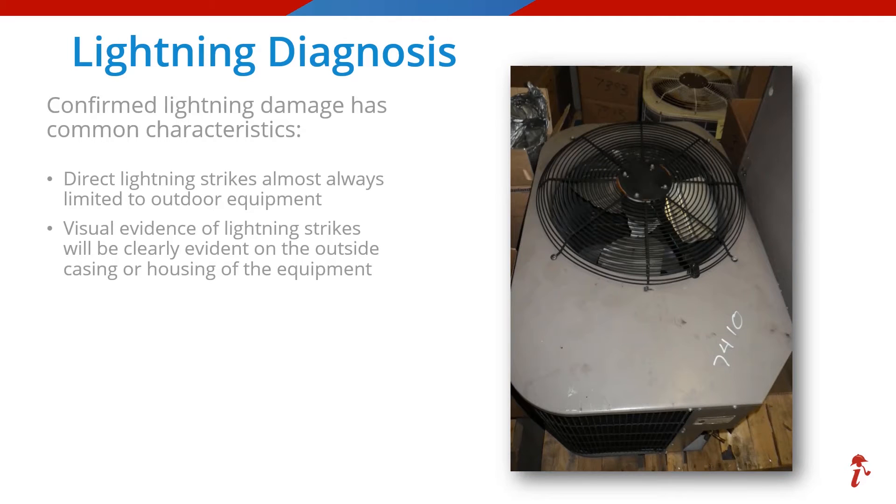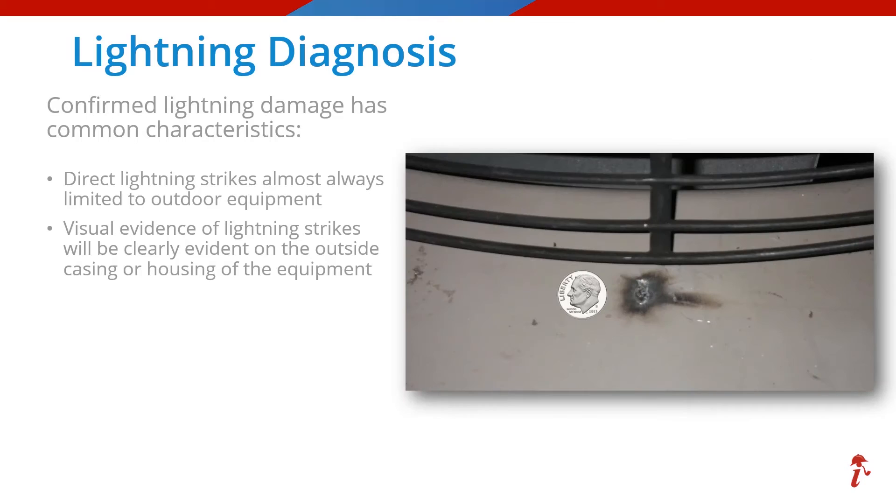But what about this unit we are showing you now? This condenser has been moved to a technician's shop but was available for inspection. Sometimes we have to look closely for damages. I've added a helpful clue as to where to look — it looks like that might be a screw holding down the fan grill, or is it? Sometimes you have to get closer during your inspections. Here's a close-up, and in fact this is a lightning strike — notice it is only the size of a dime.